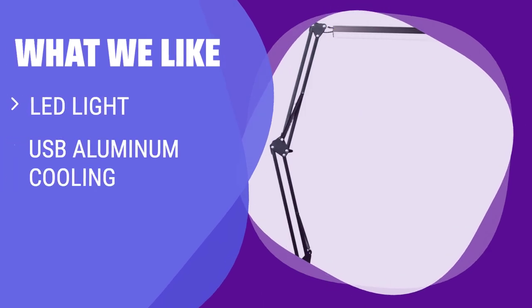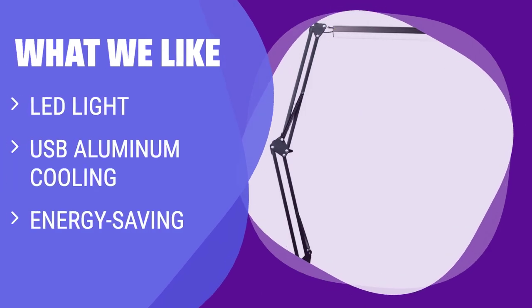What we like: This clamp-on style desk lamp offers button control and a 2-year warranty. It offers 30 different options and modes for glare and flicker-free illumination. If you need a sleek, energy-saving lamp with adjustable brightness levels, you should consider this.